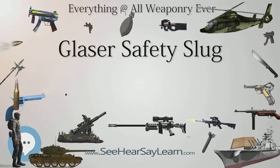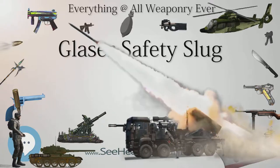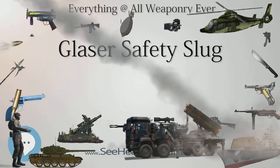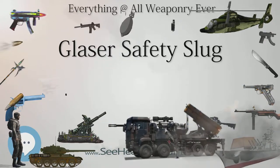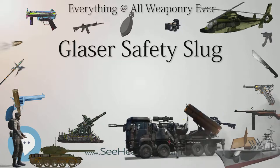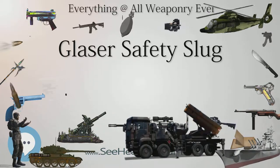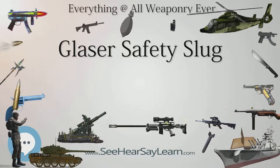The United States Federal Air Marshal Service tested and issued the Glaser Safety Slug extensively in the 1970s and 80s on board commercial passenger aircraft as a means to defend against hijackers while minimizing the risk of a round striking a window and potentially depressurizing the aircraft. Air Marshals are now issued the .357 Sig caliber Sig Sauer P229 pistol, which has a 12-round capacity and fires conventional jacketed hollow-point ammunition.